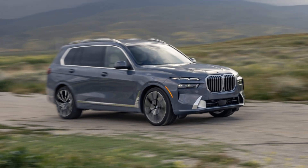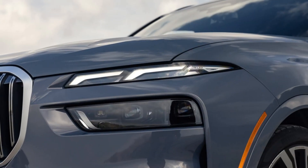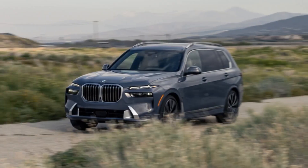Significant updates came to the 2023 BMW X7 luxury 3-row SUV lineup for its refresh, including new powertrains, touchscreen, and the brand's first 23-inch wheels. What do the changes mean for the entry-level xDrive40i? And do they make the X7 a better player in the segment than the 2019 model, which finished 4th out of 4 in our luxury full-size crossover comparison?